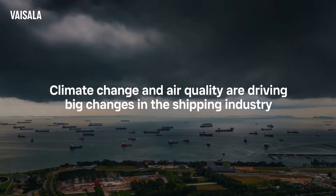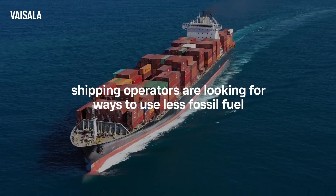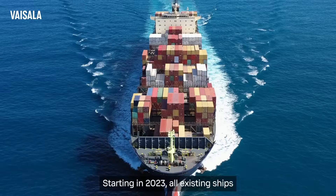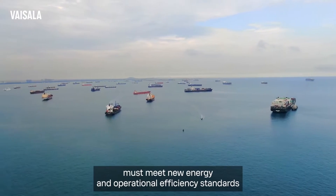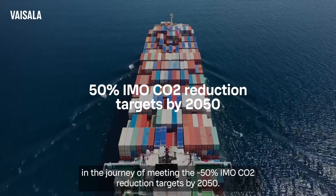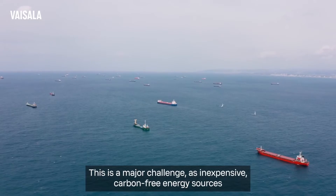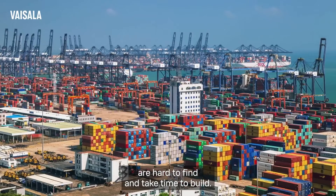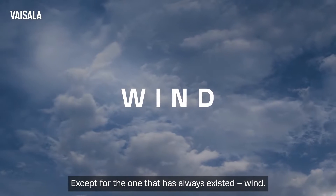Climate change and air quality are driving big changes in the shipping industry, and shipping operators are looking for ways to use less fossil fuel. Starting in 2023, all existing ships must meet new energy and operational efficiency standards in the journey of meeting the 50% IMO CO2 reduction targets by 2050. This is a major challenge, as inexpensive, carbon-free energy sources are hard to find and take time to build — except for the one that has always existed: wind.